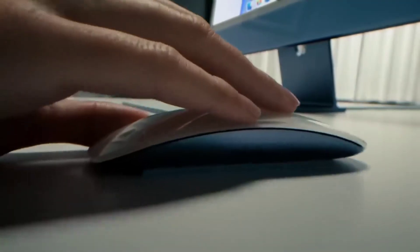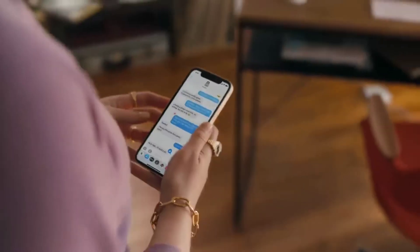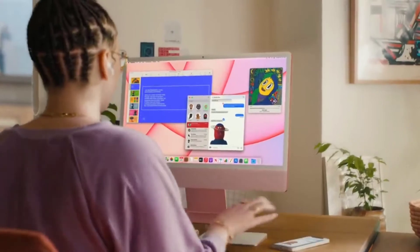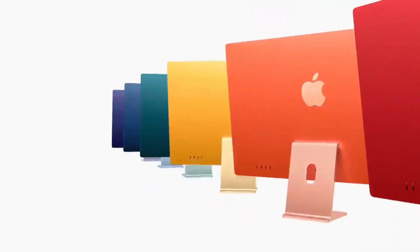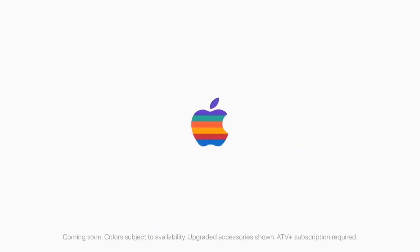Matching keyboard and mouse and wireless Touch ID. And what happens on your iPhone also happens on your iMac — that's definitely magic. This is the new iMac. Oh wait, I forgot — it comes in seven colors.